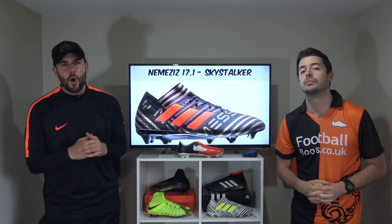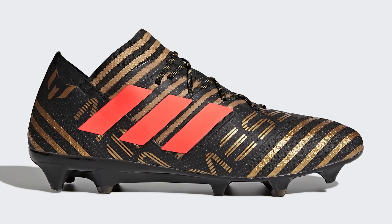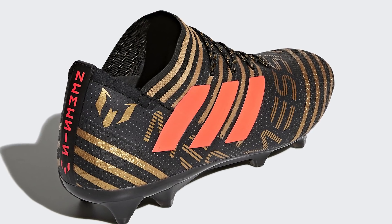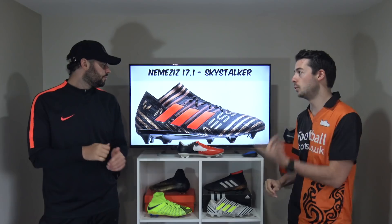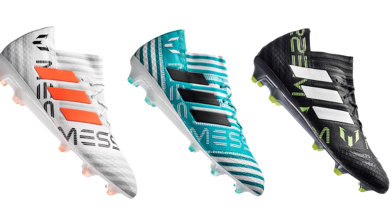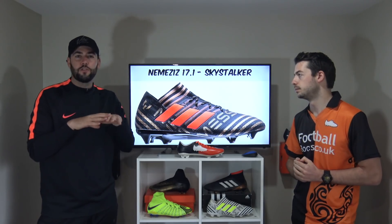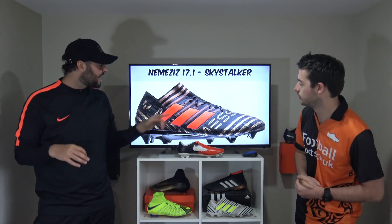Going from one La Liga player to another, we've now got Lionel Messi with his Nemesis 17.1 in the Skystalker pack colourways, specifically for Messi. The colourway used is black, gold and crimson — a very nice design. Messi has had four signature Nemesis 17.1s in 2017 and this is by far the best version. I prefer these Messi Skystalkers over the standard ones because the gold stripes and Messi branding really elevate it compared to the plain black patches on the regular version.